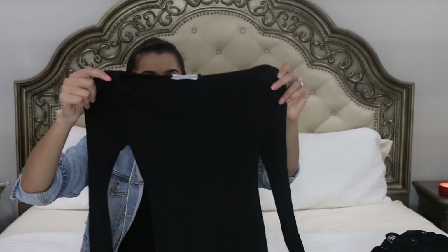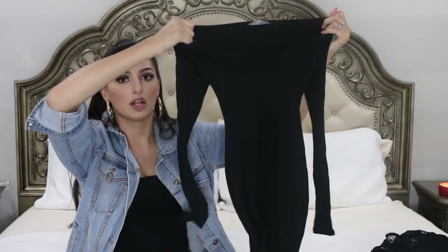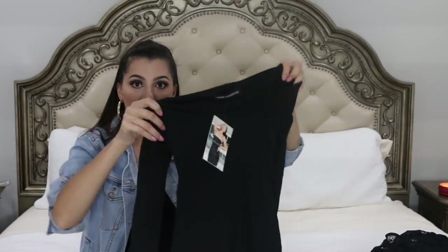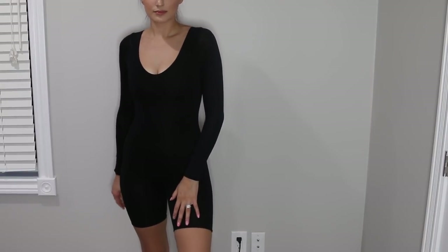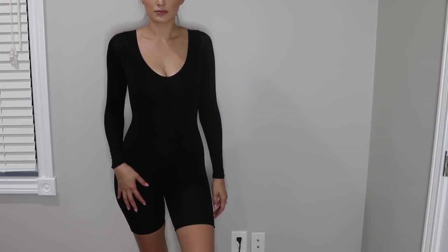The next thing is another leotard from Naked Wardrobe — this one is just a long-sleeve, high-neck version. Same thing — very stretchy, comfortable, casual. I think I'll probably end up wearing this one more than the tank top one, just because it's longer sleeve and I like the cut of it a little bit better.